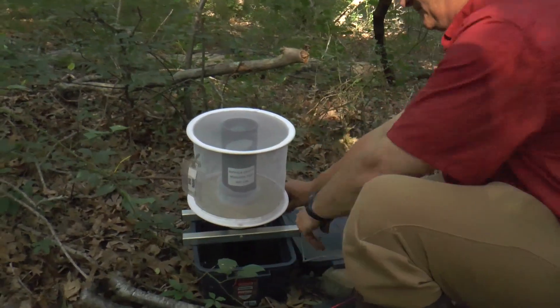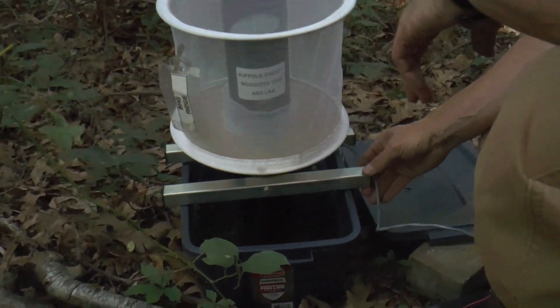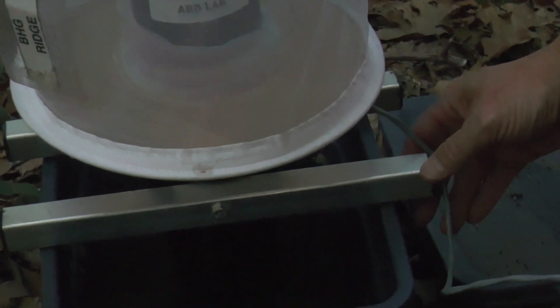That smell is intentional — you want it to smell. The smellier, the better. It's pretty potent stuff. Now we're going to put a light trap in to see what the general mosquito population is doing here.